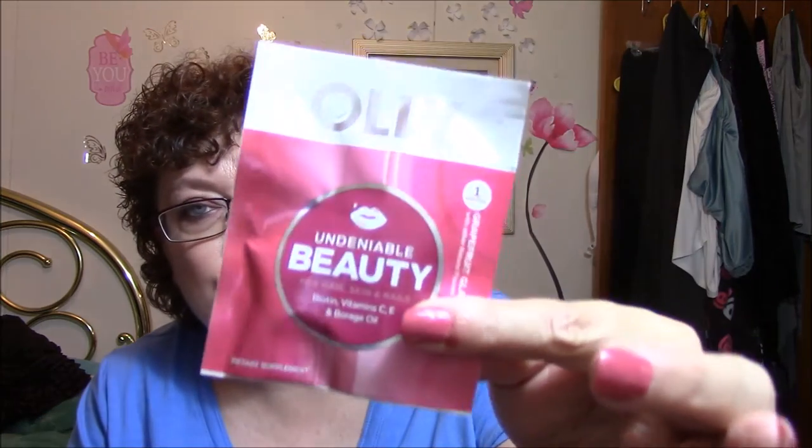This here is Undeniable Beauty for Hair, Skin and Nails — Biotin, Vitamin C, E and Borage Oil. Grapefruit Glam, it says. And these are supplements — there's one container with two gummies in there.